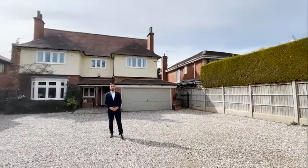Welcome to Weyland's, an over 3,000 square foot, five bedroom detached property. Come and have a look with me.